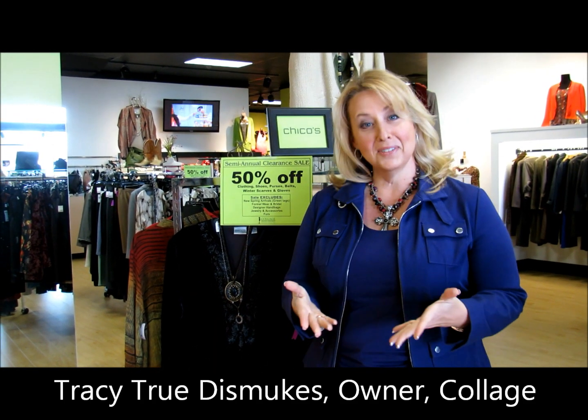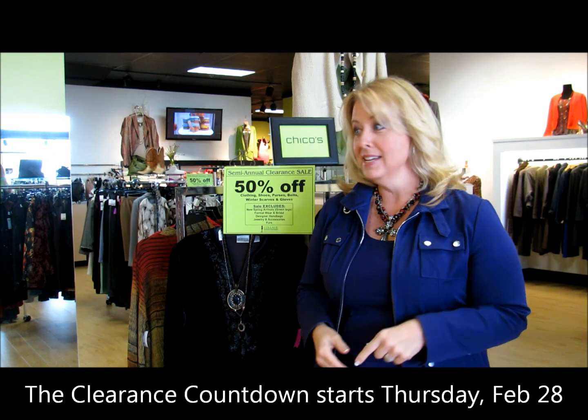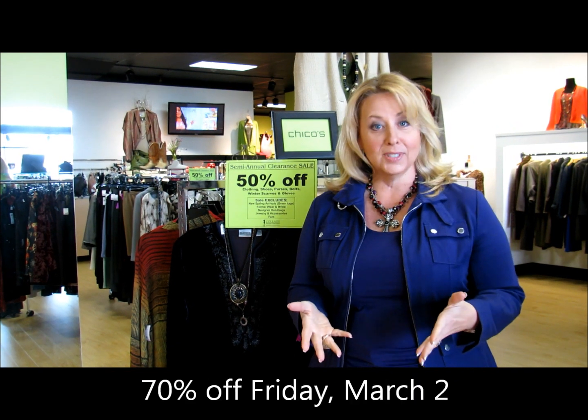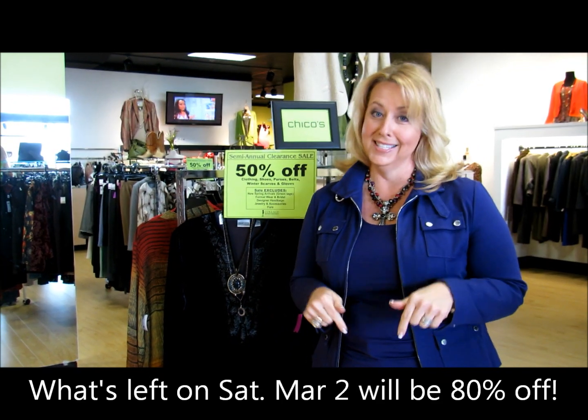Hi, I'm Tracy and welcome to Collage TV. This week is countdown week at Collage Designer Consignment. That means that all the items that are 50% off now, they're going to go to 60% off on Thursday, 70% off on Friday, and whatever's left — which won't be much — is going to be 80% off on Saturday.